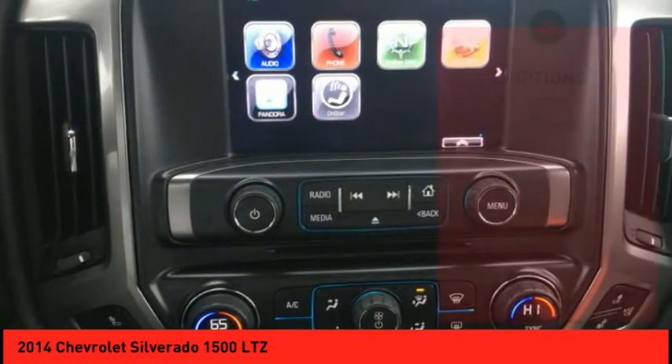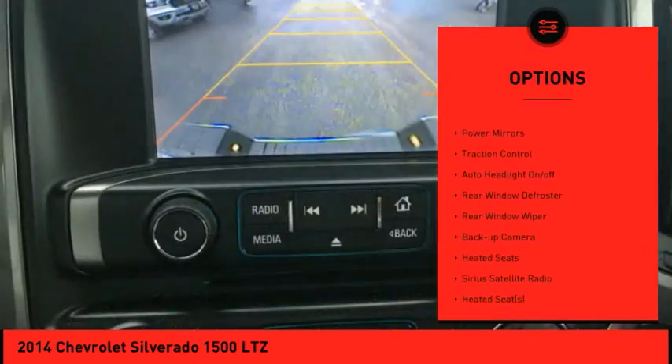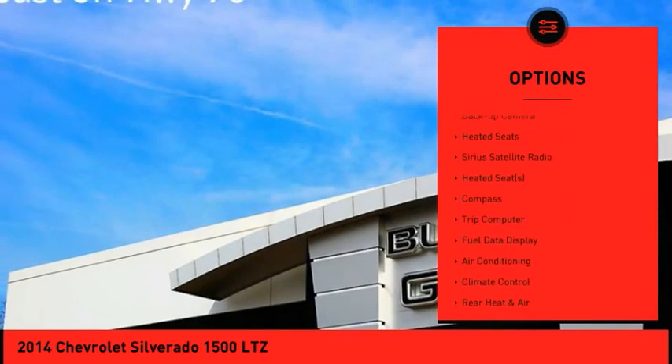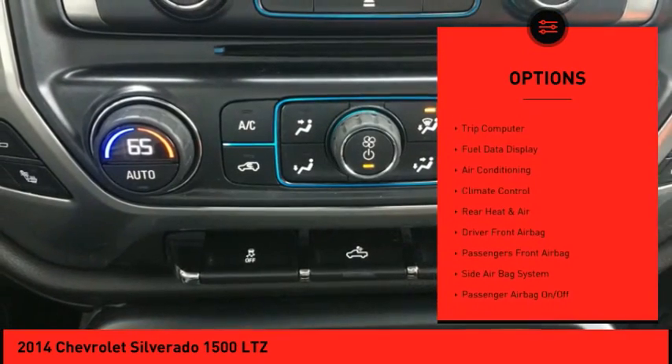Here are some of this vehicle's great options: electronic stability control, heated outside mirrors, power mirrors, traction control, auto headlight on-off, and rear window defroster.